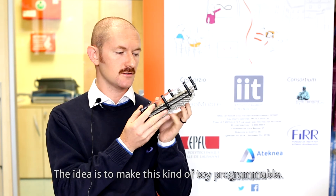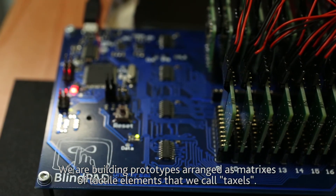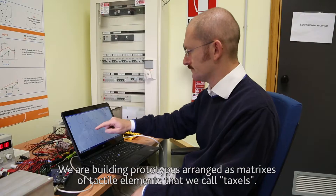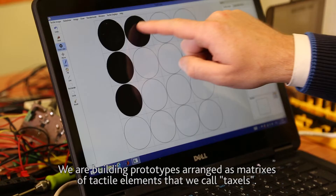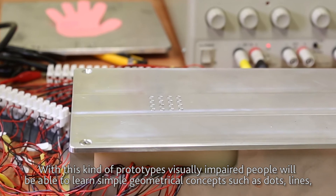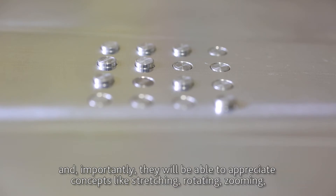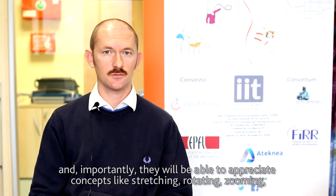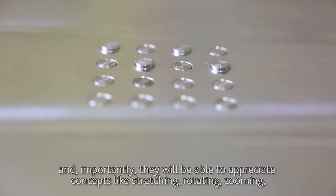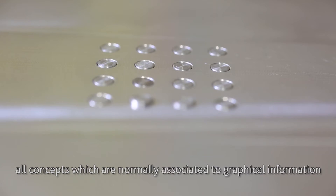The idea is to make this kind of toy programmable. We are building prototypes arranged as matrices of tactile elements that we call Taxels. With these prototypes, visually impaired people will be able to learn simple geometrical concepts such as dots and lines, and importantly, they will be able to appreciate concepts like stretching, rotating, and zooming — all concepts normally associated with graphical information.